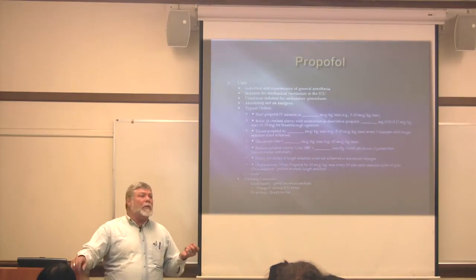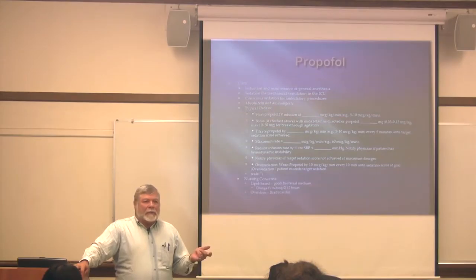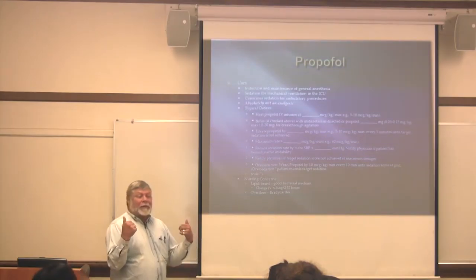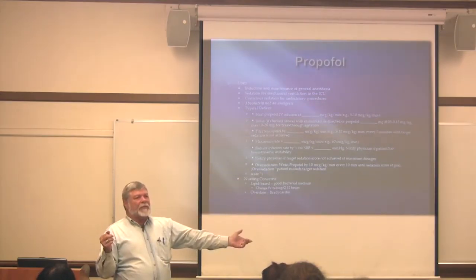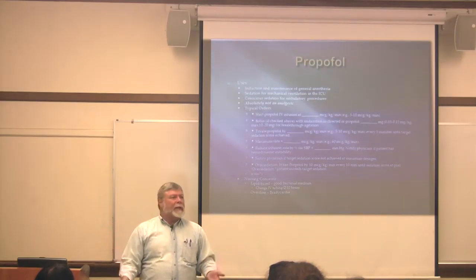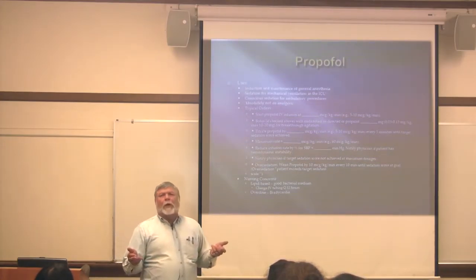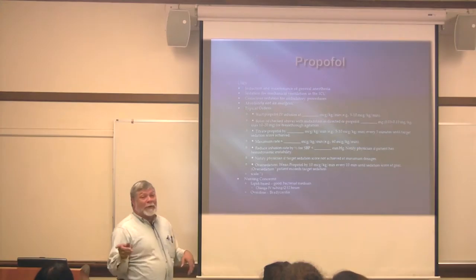In the ICU, you'll use propofol for sedation of patients who are on vents. As I mentioned, it does nothing for pain. I had — not my patient, thank God — a doctor who came in in the morning, looked at the vital signs, saw elevated heart rate and blood pressure, and said, 'Your patient's in pain. Why aren't you treating them for pain?' The nurse said they were asleep on propofol and didn't think there was an issue. Now you know it is an issue.